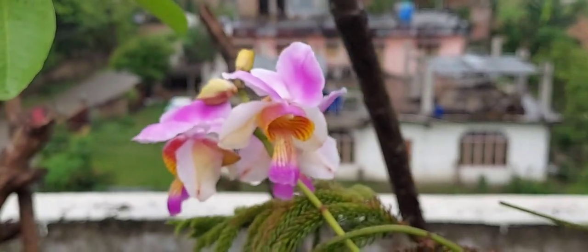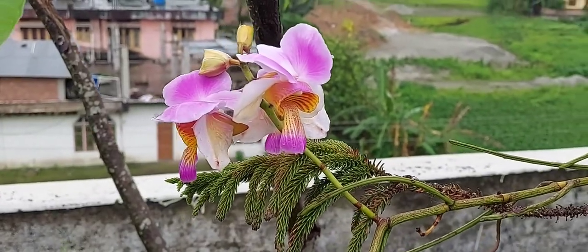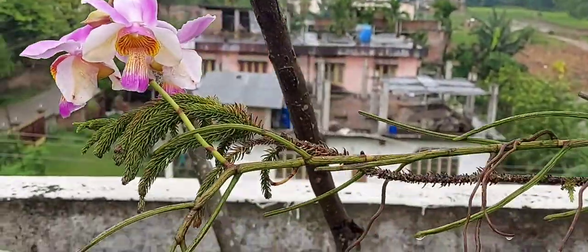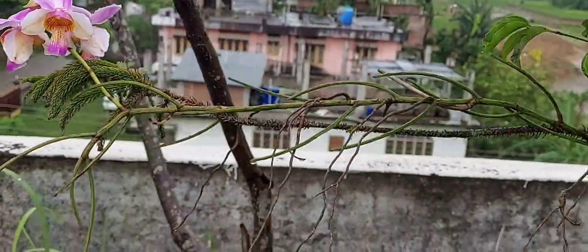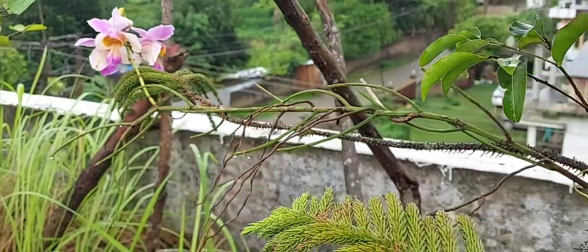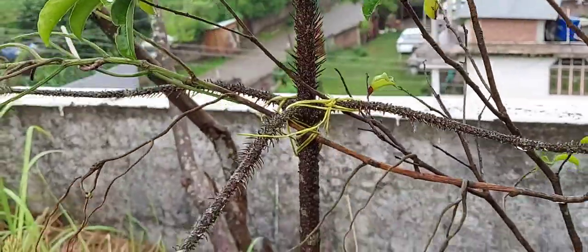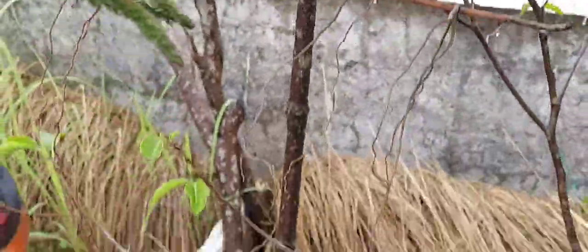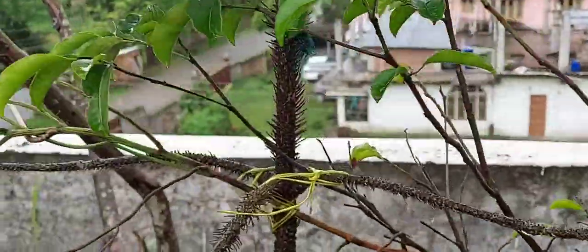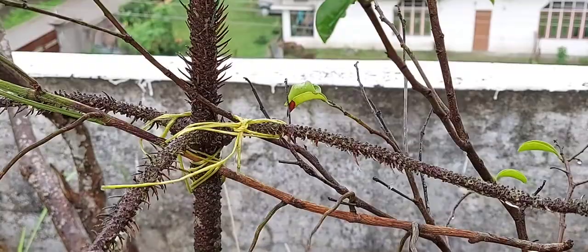This pato phul or pato orchid — I'll mention the scientific name later. As you can see, this is a small branch I picked up from a friend of mine who gave it to me as a gift. I have tied it to a small pine tree — actually this is a Christmas tree — using a plastic rope, with nothing like moss underneath.